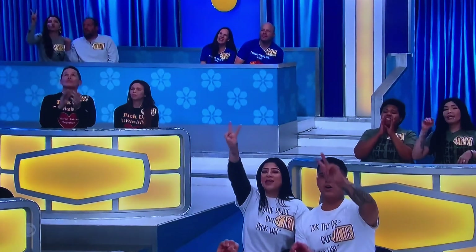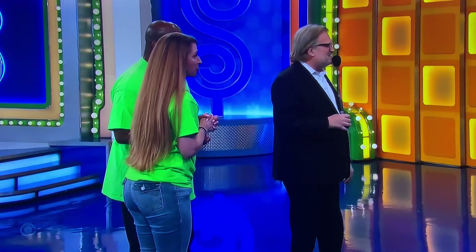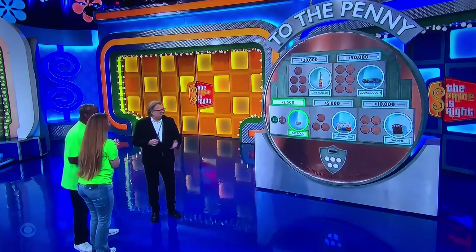$0.85? $0.85. Yes — $0.85! You have $2,500, congratulations. Easy $2,500. Now we're going to go on to the bag of marshmallows.